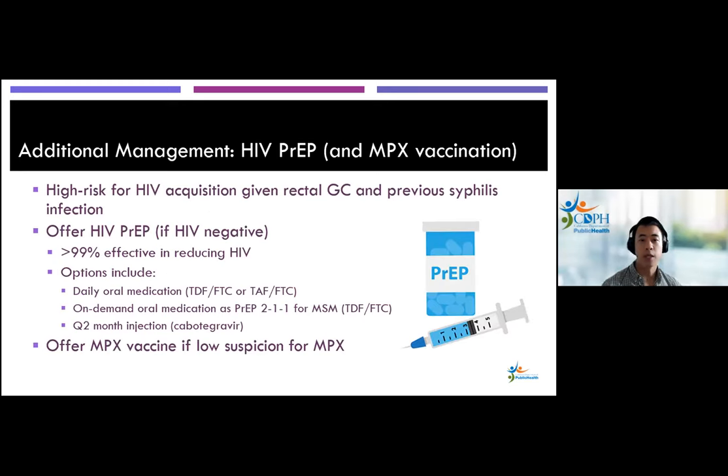For additional management of acute proctitis: Tom had secondary syphilis earlier this year, was now diagnosed with rectal gonorrhea, and is at quite high risk for HIV. There's been evidence that anyone with a rectal STI — particularly gonorrhea and syphilis — is at higher risk for HIV in the future. We really want someone like this to be on HIV PrEP. Currently Tom isn't on PrEP, and HIV PrEP is greater than 99% effective when taken as prescribed.